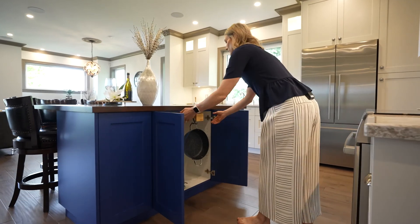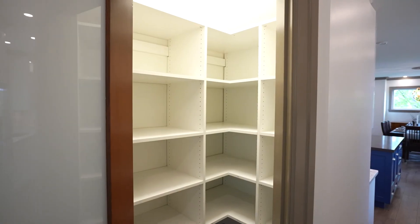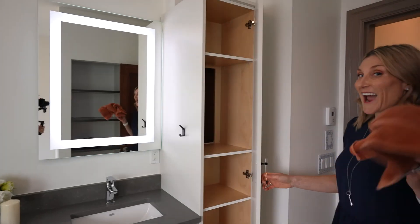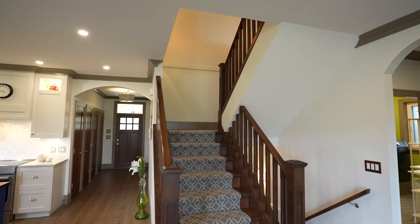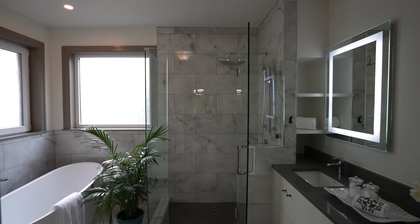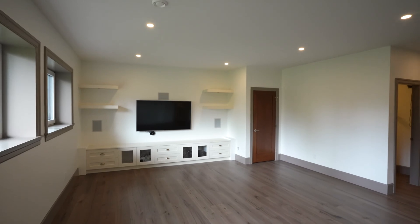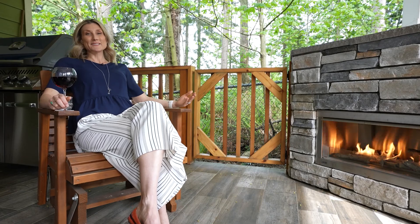This home has so many other custom features that you would only ever think of when building your own home. The daylight basement is perfect for watching the game or hosting a long-term guest. Recenter yourself after each day in the serenity of this home. It's close to all amenities and even walking distance to Sunnyside Elementary.